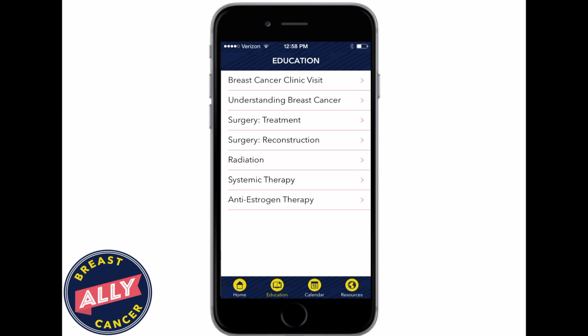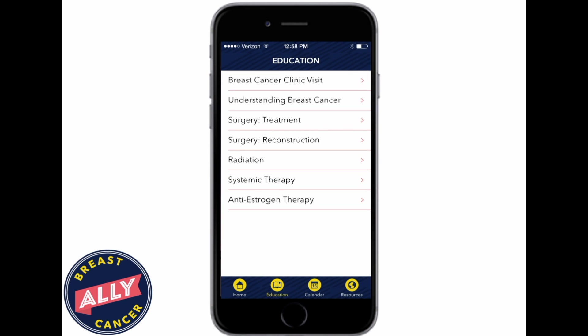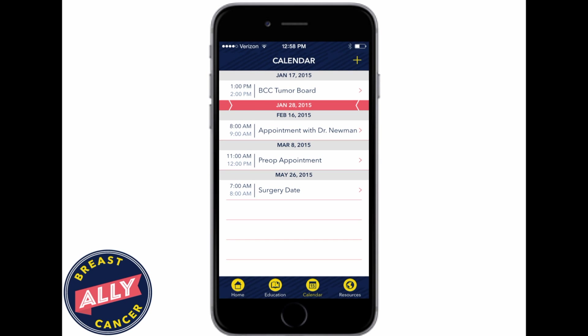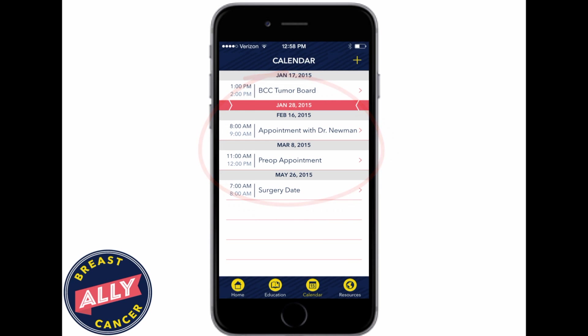Here we see some screenshots from Breast Cancer Ally. Even though the educational information is targeted to the patient, patients always have the option of browsing the library and seeing a host of information about breast cancer treatment. They have a calendar that can help remind them of appointments, when to take medications, keep them on track, as well as a host of other resources that can be useful to a cancer patient going through therapy.